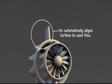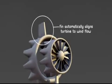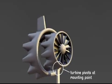Flowdesign's turbine can automatically align to the wind direction, like a kite string, and does not need motorized alignment.